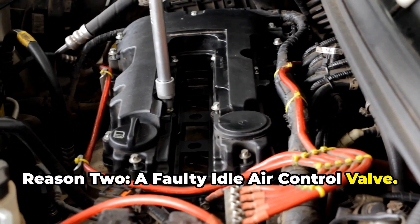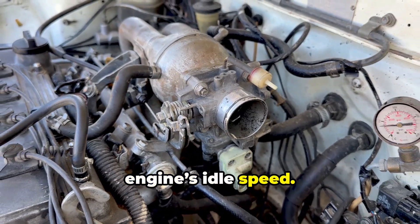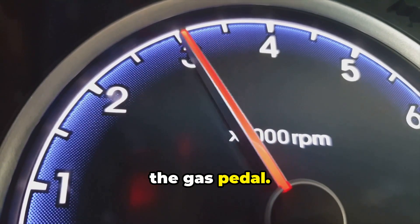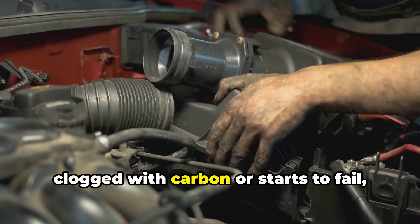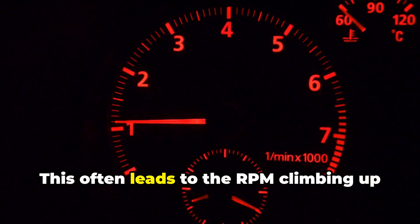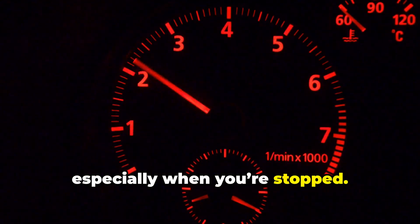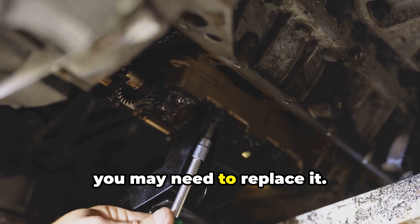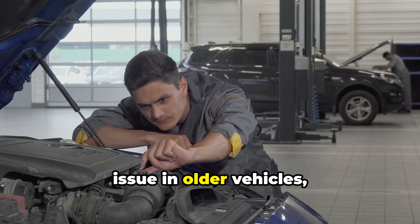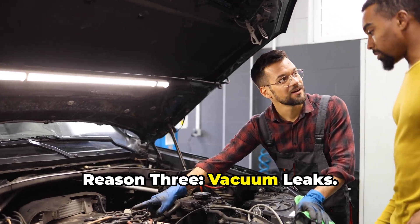Reason two: a faulty idle air control valve. This small but important component works with the throttle body to regulate your engine's idle speed by controlling how much air bypasses the throttle plate when you're not pressing the gas pedal. If the IAC valve gets clogged with carbon or starts to fail, the engine can't regulate idle properly, causing the RPM to climb up and down — especially when stopped. If cleaning doesn't work, you may need to replace it.